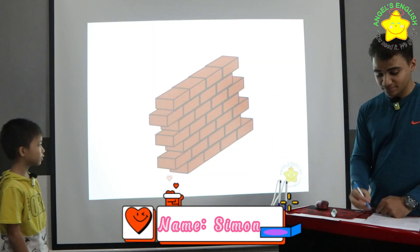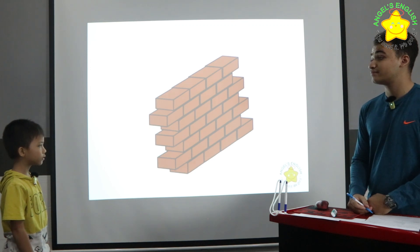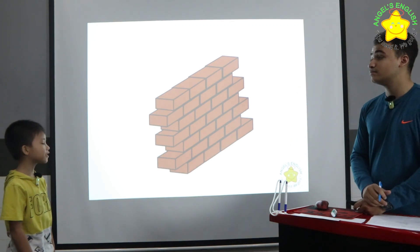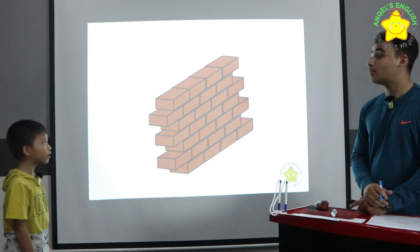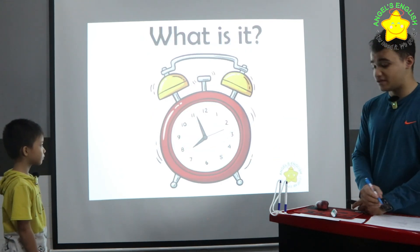What is it? It's a dog, it's a cat, it's a wall. It's a wall. Very good. What is it? It's a glass. Very good.